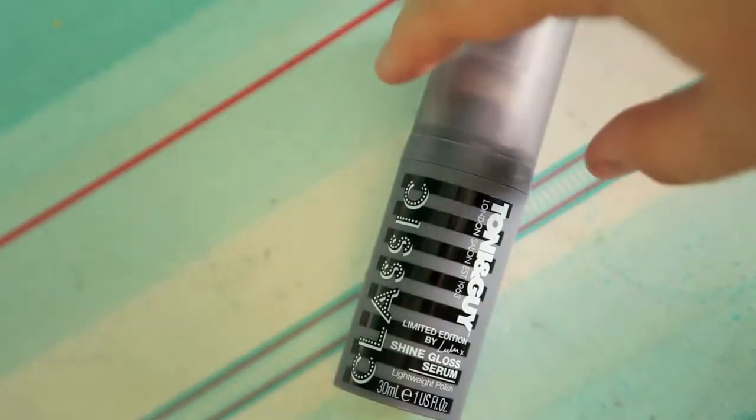One of the products we got in the September box was the Tony & Guy limited edition gloss serum. For someone with lovely straight long hair, this would probably be a lovely product — it smells really nice, not too overpowering, a clean smell. But for my hair type, frizzy and curly, it wasn't good at all. It left my hair feeling quite greasy even though I only put it on the ends.